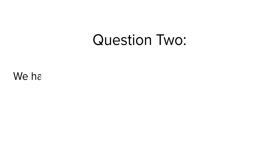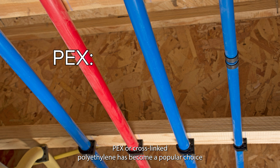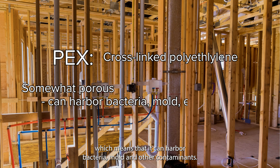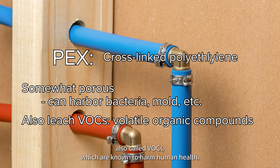Question 2: We have PEX pipe, red and blue, for hot and cold water. Is this safe for drinking water? PEX, or cross-linked polyethylene, has become a popular choice for pipes as it is flexible, durable, and corrosion-resistant. It's somewhat porous, however, which means that it can harbor bacteria, mold, and other contaminants. Scientists have also found that PEX pipes leach volatile organic compounds, also called VOCs, which are known to harm human health.